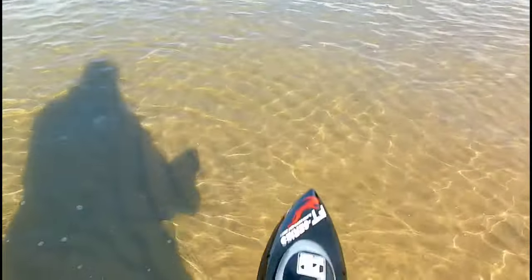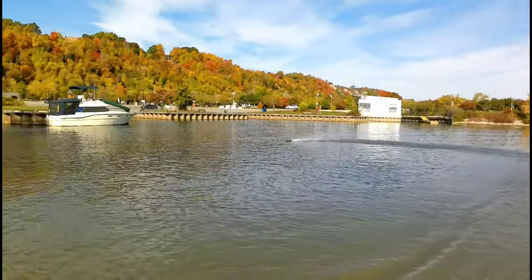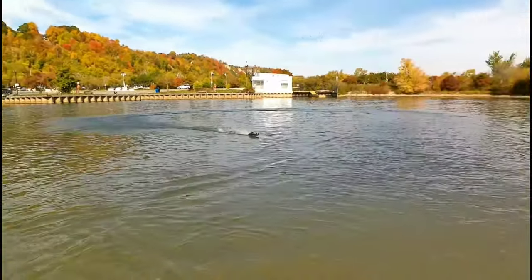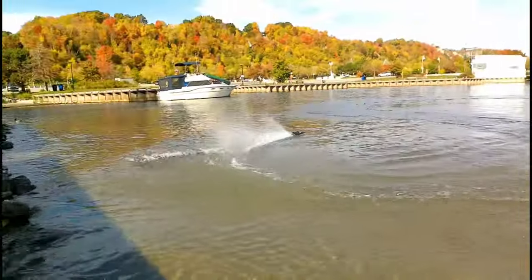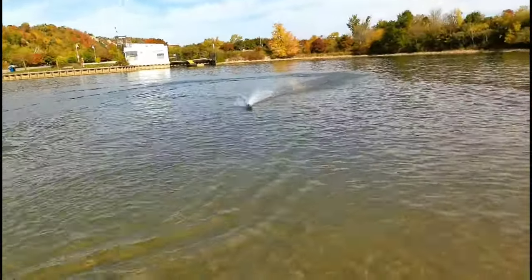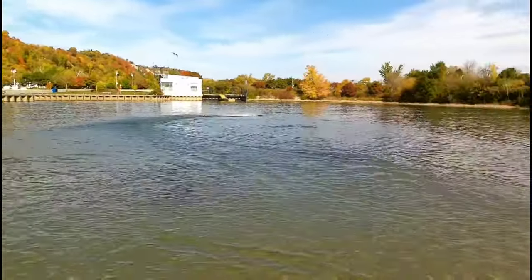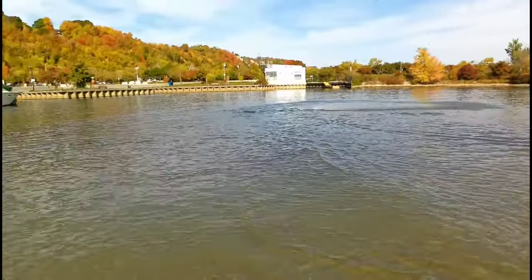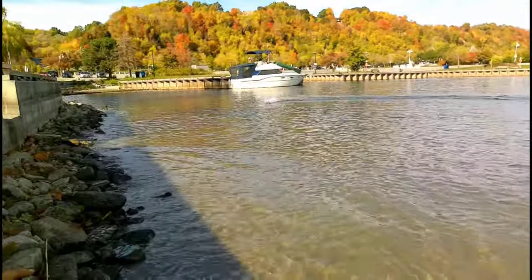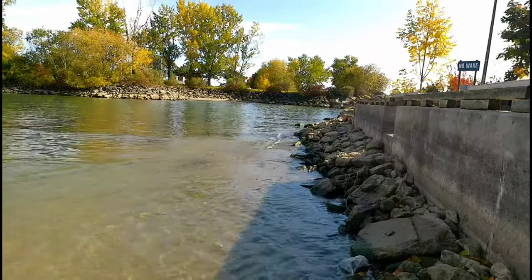Alright guys, let's do it. This thing is crazy fast. It has self-righting too. Water's a little choppy for the small boat — it's skipping all over the place.